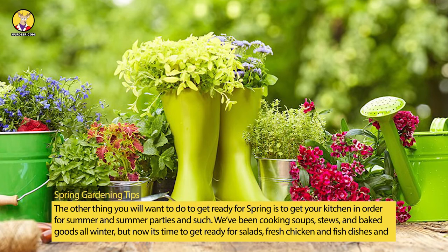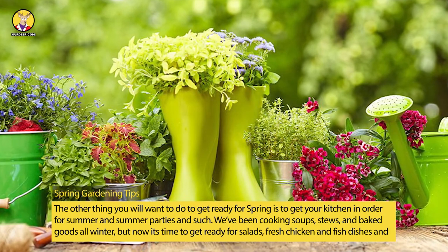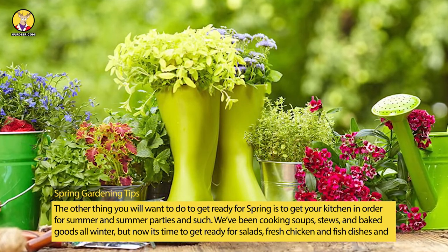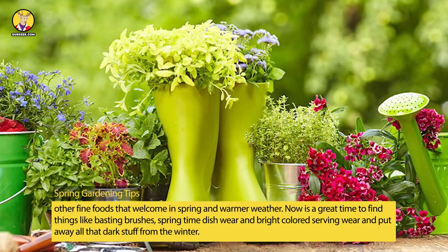The other thing you will want to do to get ready for spring is to get your kitchen in order for summer and summer parties and such. We've been cooking soups, stews, and baked goods all winter, but now it's time to get ready for salads, fresh chicken and fish dishes, and other fine foods that welcome in spring and warmer weather.